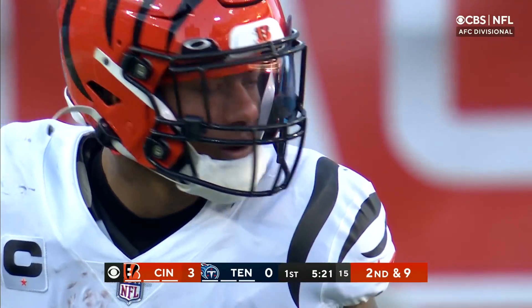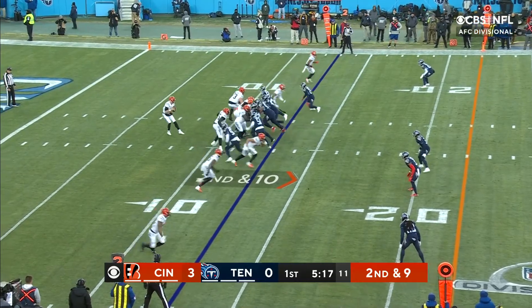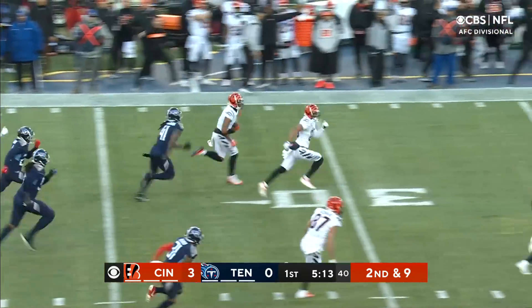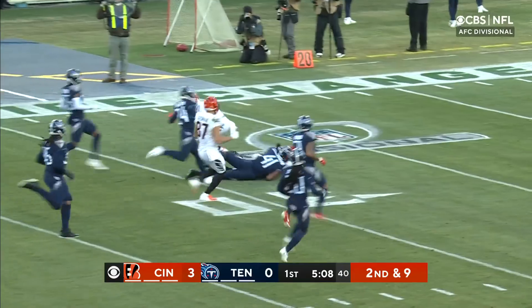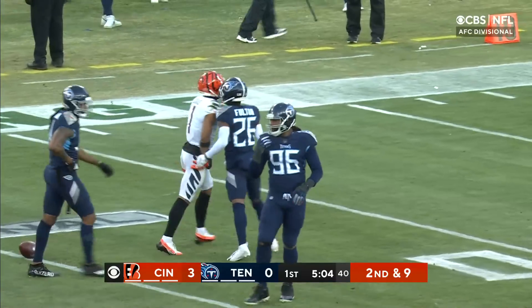Cincinnati, no turnovers last five games, including last week against Las Vegas. Second down and nine. Burrow tosses it underneath. Good hands. Chase, catch and run. He's got ridiculous speed. Jamar Chase brought down from behind inside the 30s by Zach Cunningham.